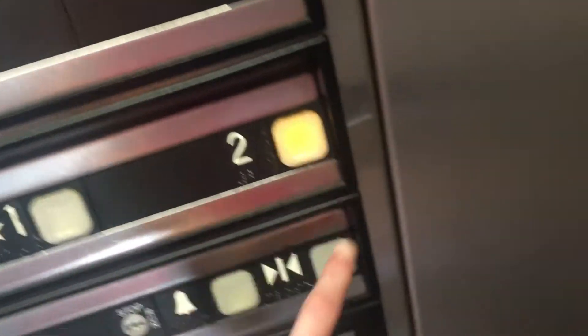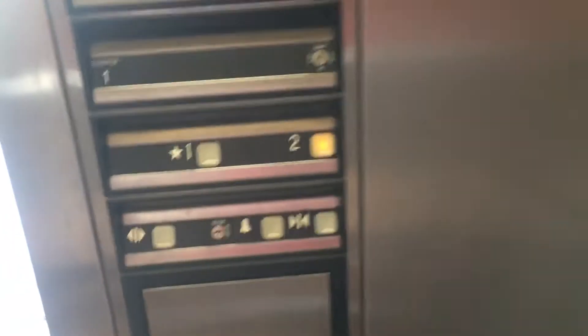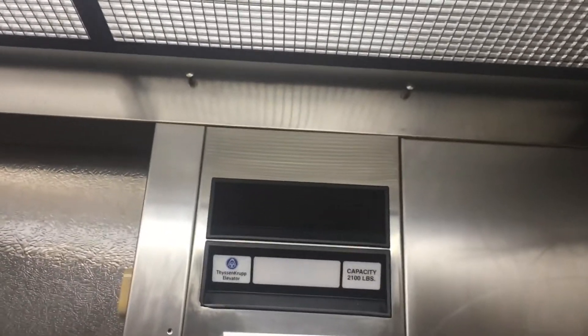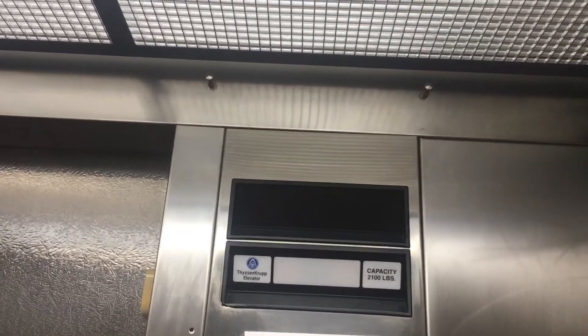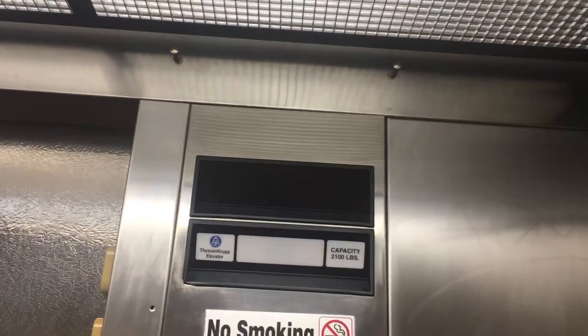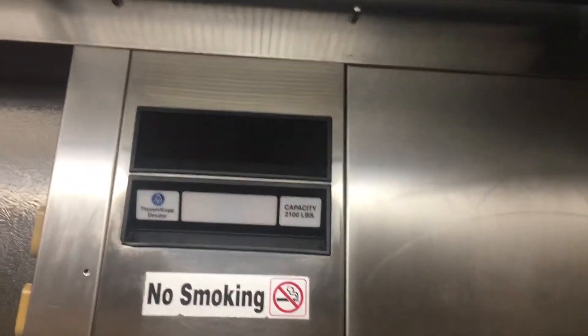So it's just some crump impulse, let's go to two. Door close works. This is a small elevator, and we're here at two.